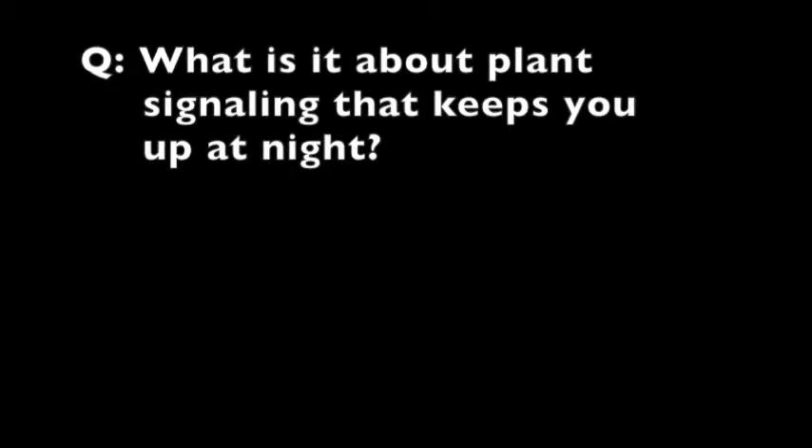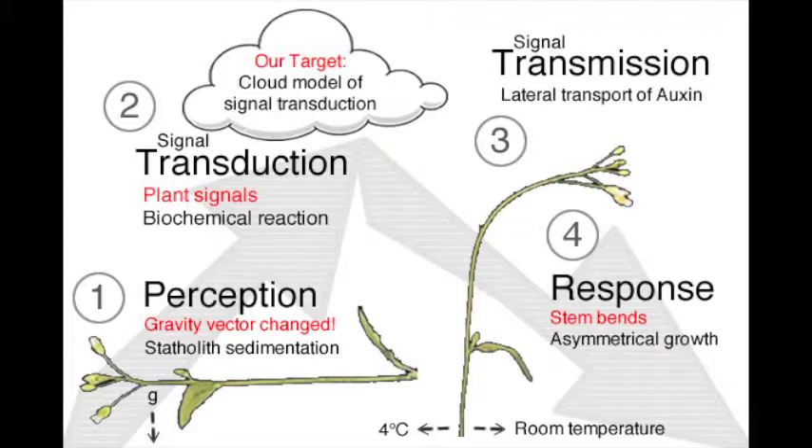Trying to put the pieces of the mechanisms together, especially for the gravitropic signaling — over the time that I've been in this field, we've identified numerous components, but we don't know how the components fit together. Trying to figure out that big picture: how does this work? There's got to be a flow to the molecules. Not all these molecules are going to be in a linear flow, so that complicates the issue — there might be multiple different mechanisms to get through.